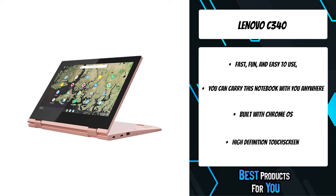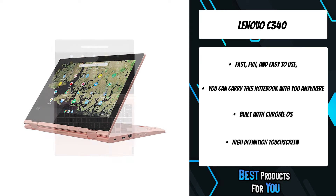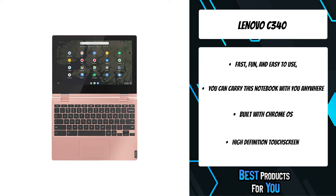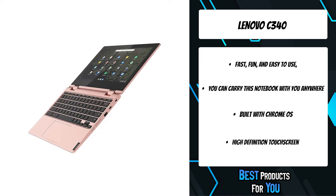No complicated setup needed — just log into this hybrid laptop with your Google account and you instantly have access to your emails, documents, photos, and more.